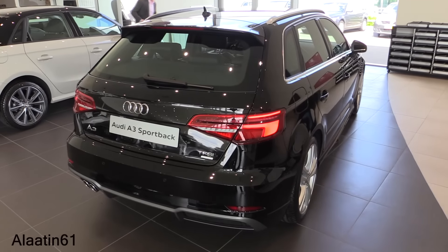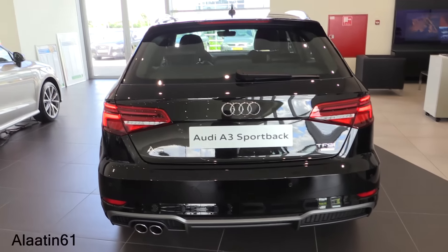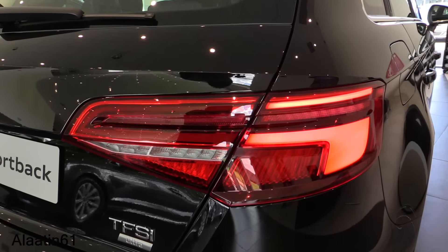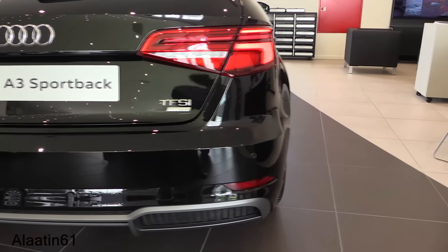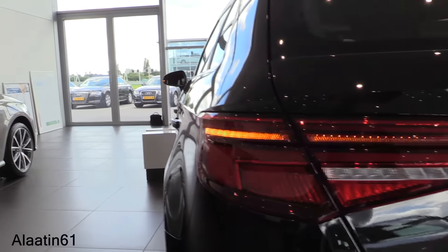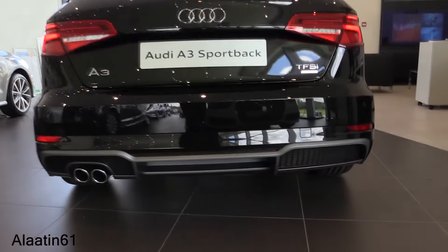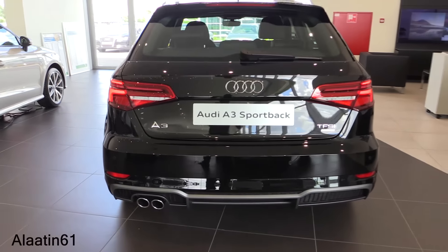It's also available with the optional panoramic sunroof. These are the new tail lights. I also filmed the A3 Sedan Saloon — you can check that on my channel. You can buy it with a rear view camera. The S-Line diffuser is new; the shape is different from the previous model and looks nicer in my opinion.